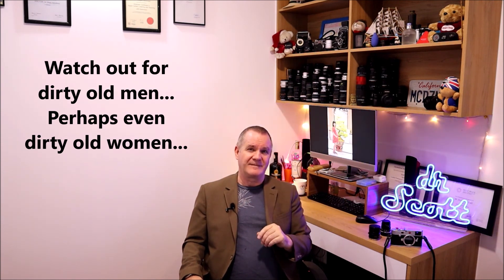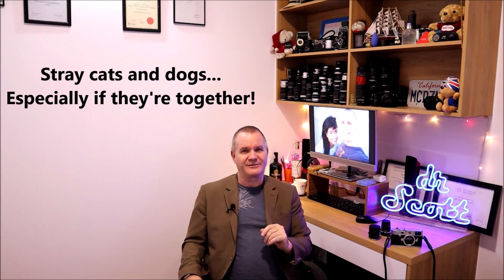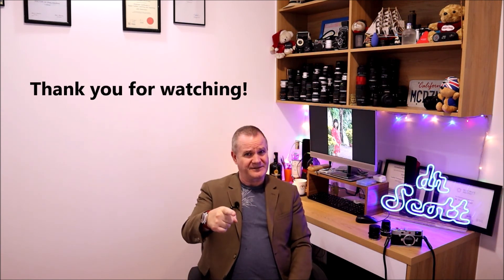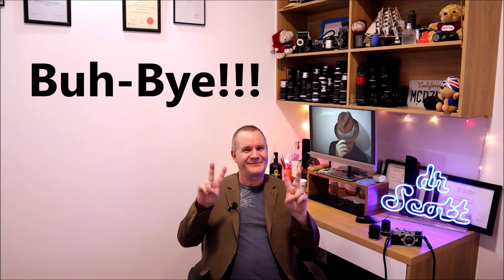Other than that, that was pretty much all I wanted to say this week. This was Camera Talk with Dr. Scott. Stay safe out there, stay COVID free, wash your hands, don't touch your face, stay away from large crowds. Back in my home country things are starting to open up a little more and we'll see how that goes. Get your vaccine, get your second one too, and you should be fine. Come on back next week for another episode of Camera Talk and have yourself a great weekend and a great week. See you next time. Bye-bye.